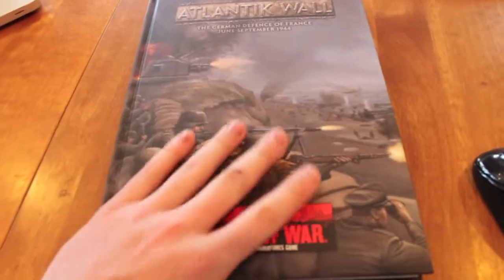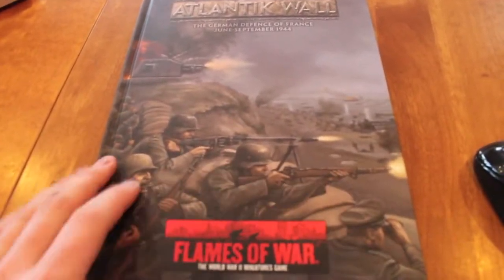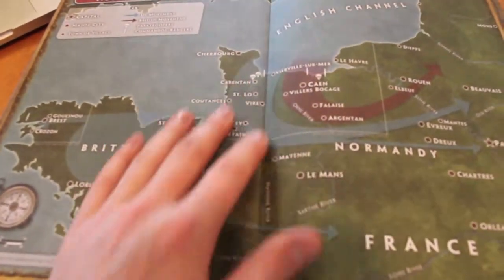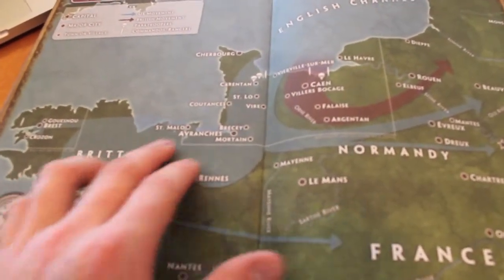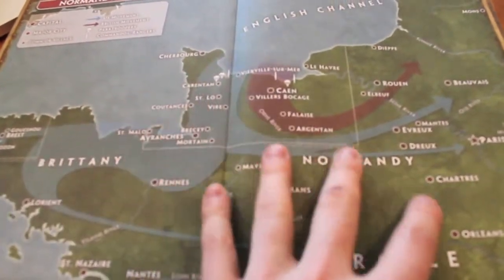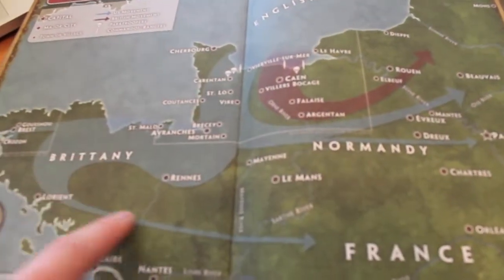Here we go with Atlantic Wall. As you can see, it's a really nice book - the artwork is beautiful. Let's open it up. The front page is a map of Normandy. D-Day is all about the Allied invasions, so it shows all the maps and how the forces were deployed. After that we've got our table of contents. This book pretty much has everything you could think of during World War II late war.